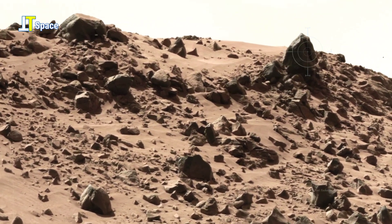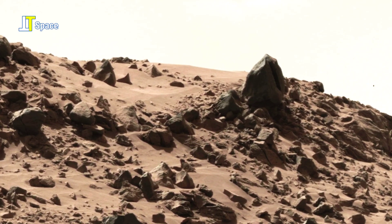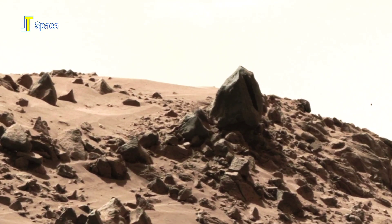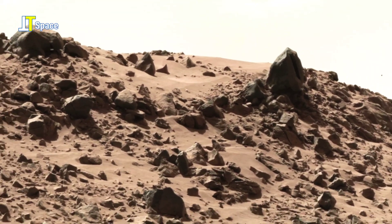Is this a mysterious opening embedded within the vertical rock? Or could it simply be a trick of light and shadow? The scene leaves us questioning what we're truly seeing — a natural formation or something far more intriguing.